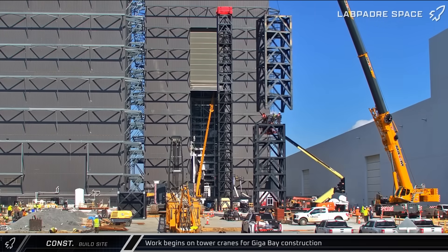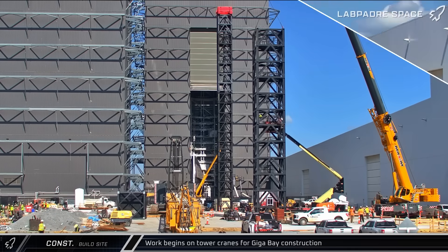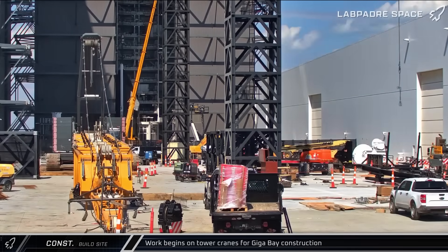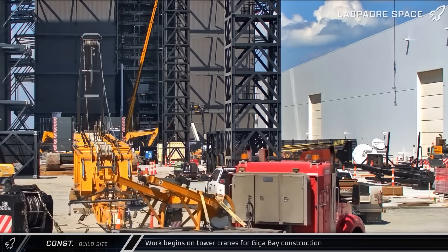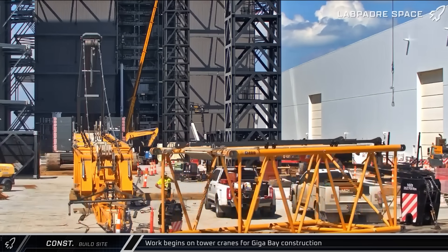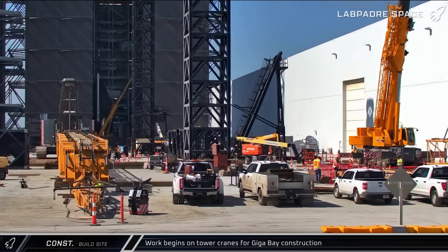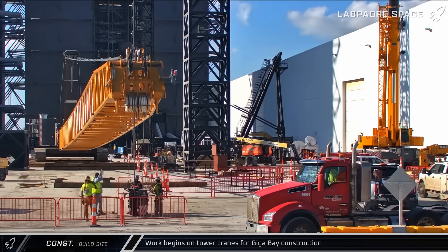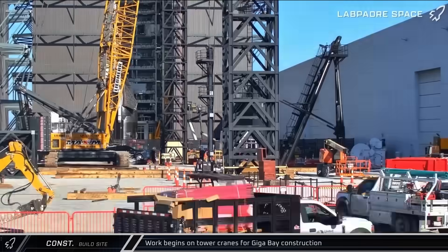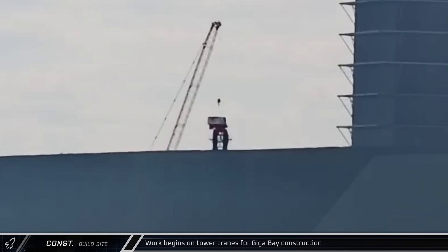Amid work on the first tower crane, workers began stacking tower segments for the second of the four cranes. Plans apparently changed with the LR1300 crane, with crews taking off the jib before putting on 6 and 12-meter segments for the main boom. At the same time, workers began assembling one of the tower crane masts — the mast is functionally analogous to the A-frame on the crawler cranes. After the crane was reconfigured, the jib was loaded onto a truck and the main boom was raised to resume its work. Making use of the crane's greater reach, the cab of the first crane was lifted and set into place on the slewing ring.